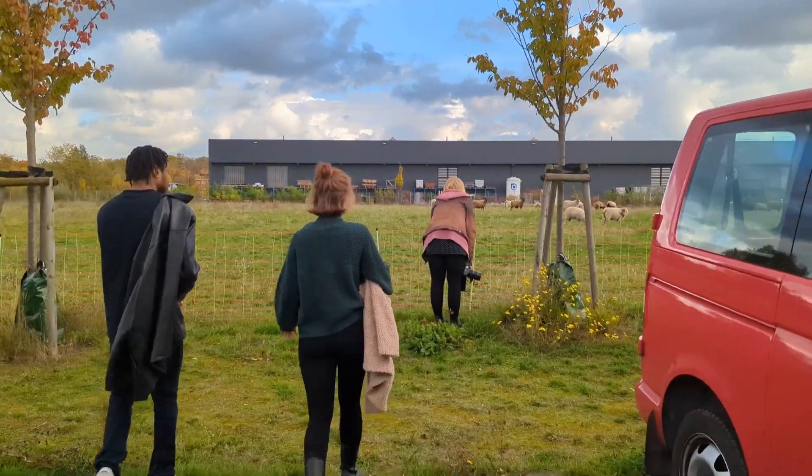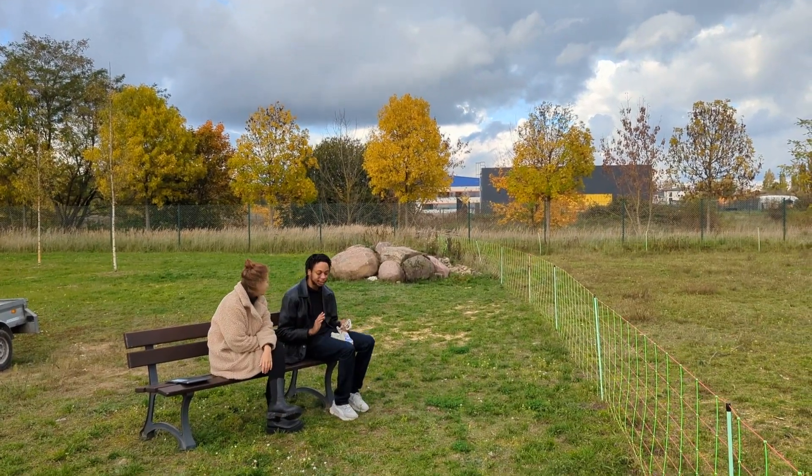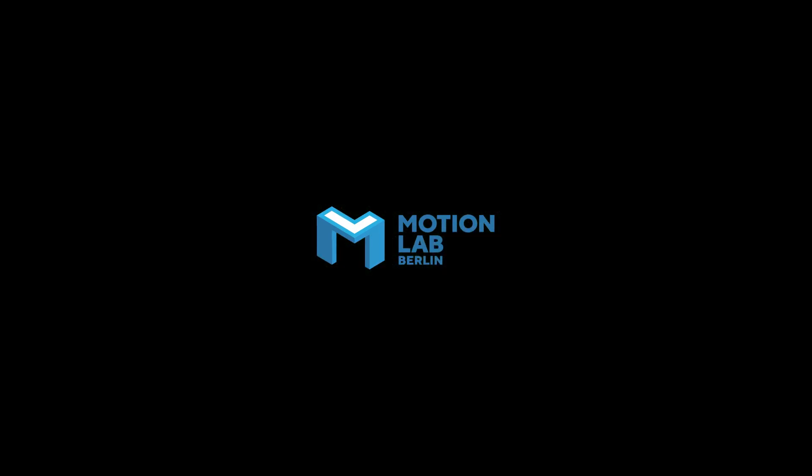Did you feed the basil plants to the sheep? I tried, but apparently they don't like it. That's awesome — that's fine.